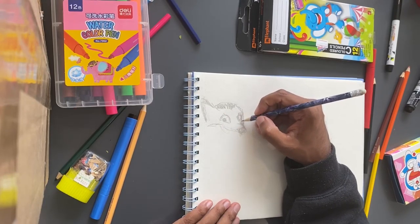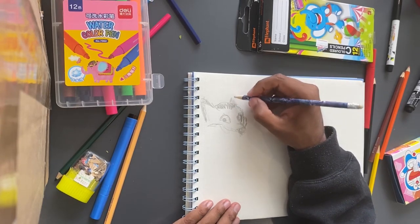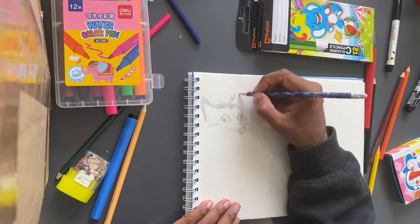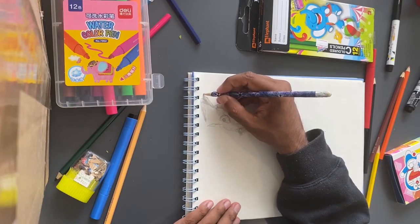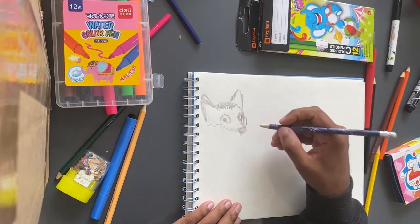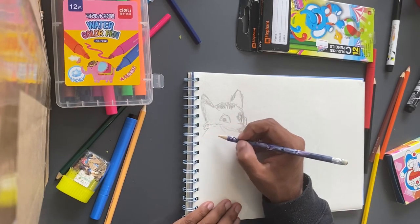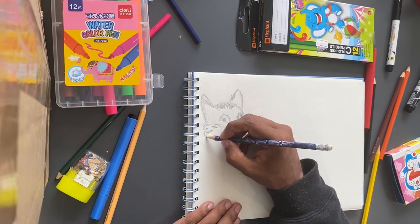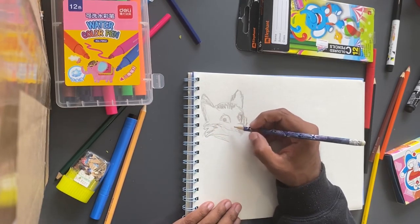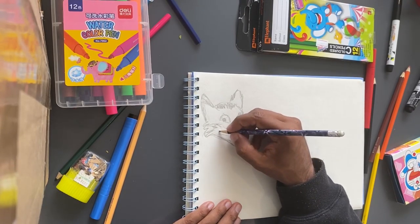I'm just gonna give him some hair. Actually, I feel like this fox is gonna look quite terrible. But I am on my last page and I cannot turn the page, so I have to do it. I have to make this fox look half decent and reputable. No judgment, just appreciation of us showing up and making art.